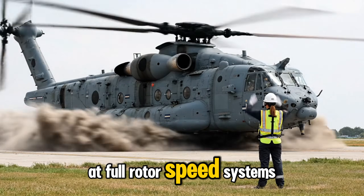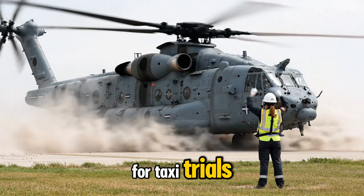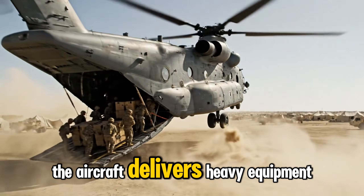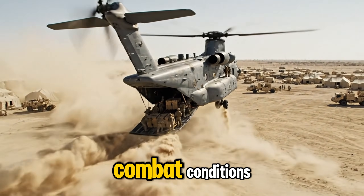At full rotor speed, systems stabilize and the aircraft receives clearance for taxi trials and first pre-flight checks. In forward deployment, the aircraft delivers heavy equipment and troops with precision, even in harsh terrain and combat conditions.